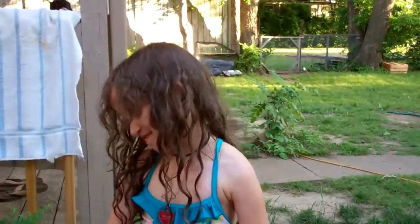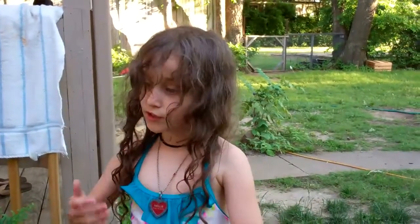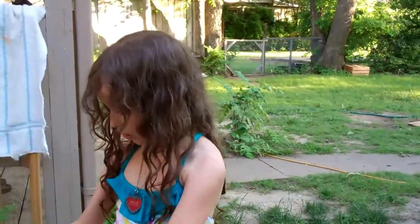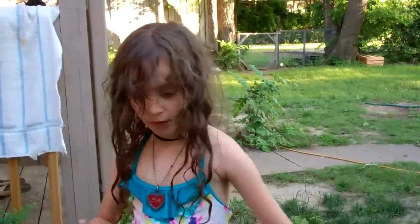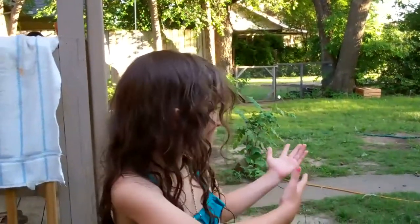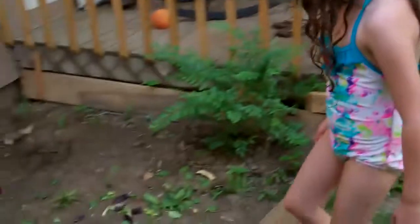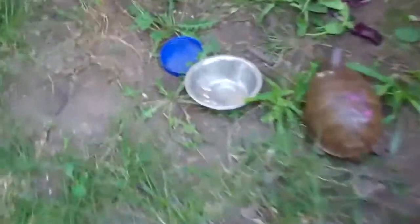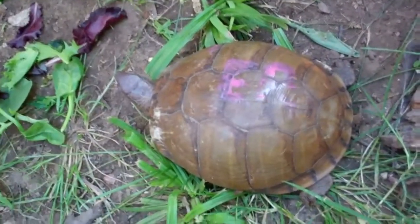We're back and it happened again — we left the turtle unattended and she escaped out of the cage. She climbed out, and my momma let her out. One day later the dog found her. This is Blaze, and she's a girl. The reason I named her Blaze is because she's a fast little one.